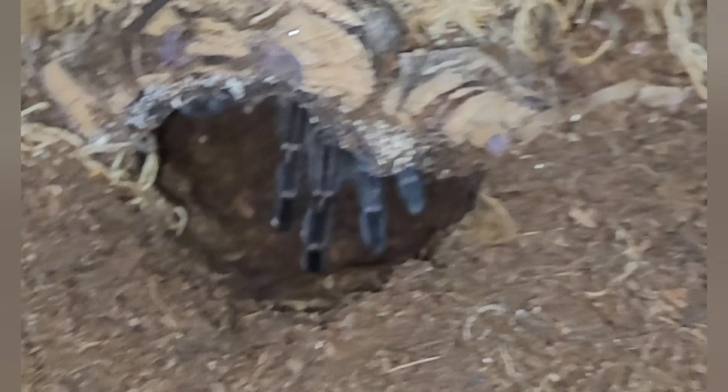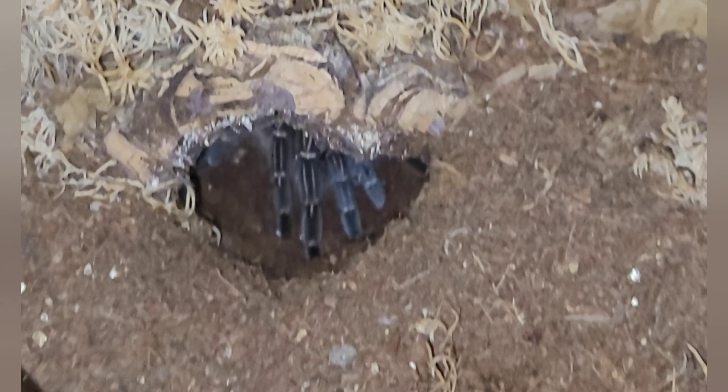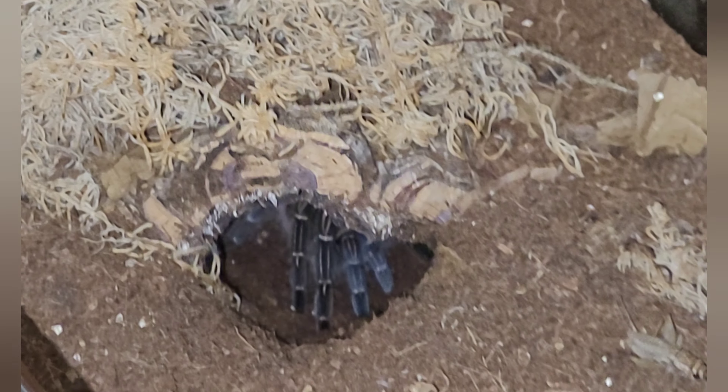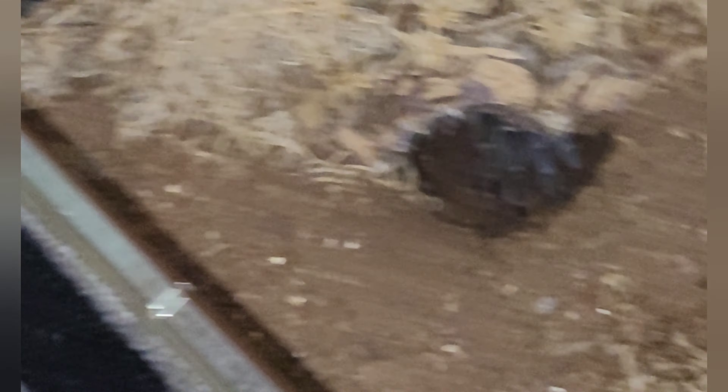We've lifted these three off the shelf. This one here is the A. seemanni as you may see sitting there in the hide at the bottom. We'll quickly feed this one while we've got it here. The food's in - we tried to encourage it to go the right way but it went its own way. The spider will know it's in there. That's the A. seemanni, the zebra leg.